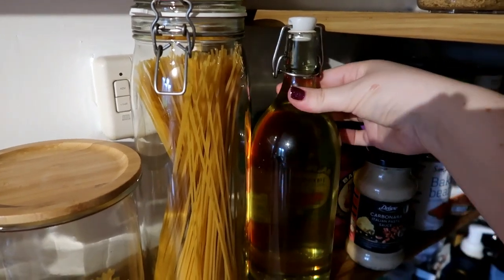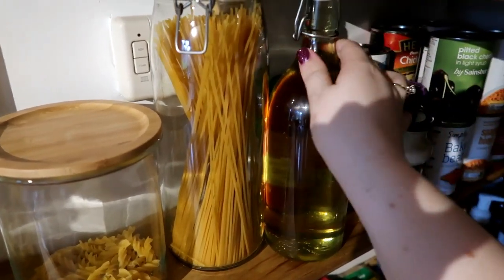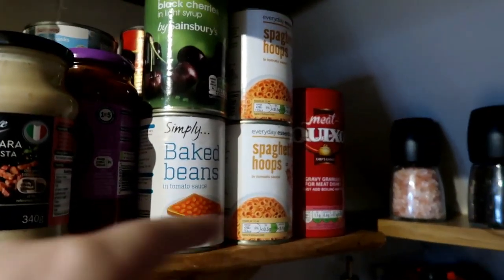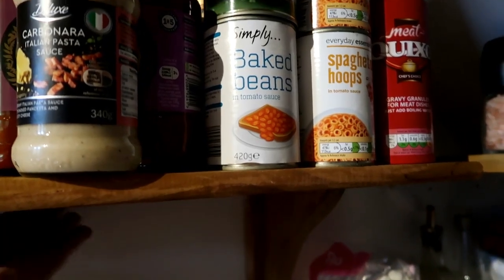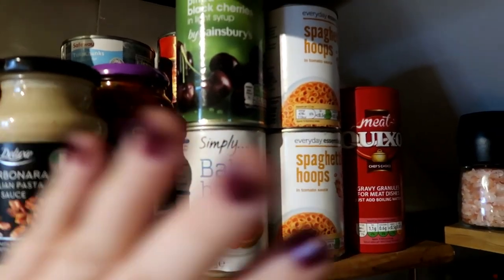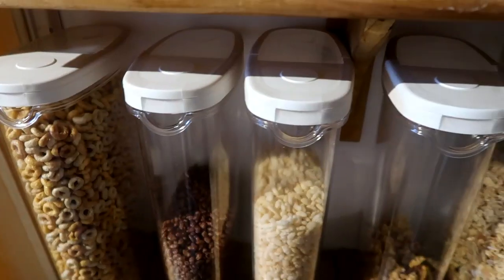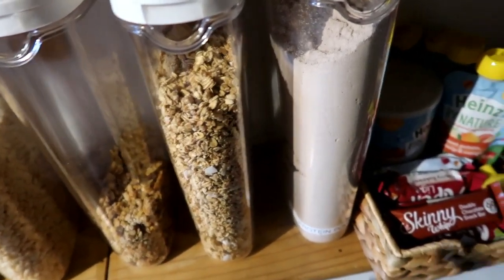On this level we have all our pasta sauces stacked up. I still haven't found something I love for tins — I'm thinking about one of those lazy Susans you can spin around, but I haven't found one that fits this shelf yet. So this is just where we keep all our bottles, jars, tins, and we've also got gravy in that section.